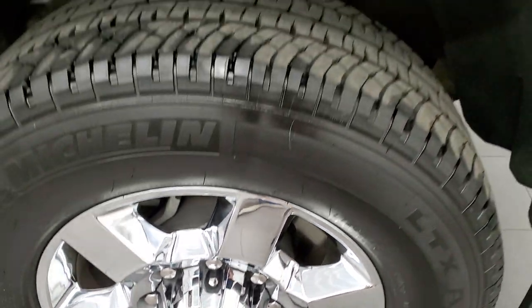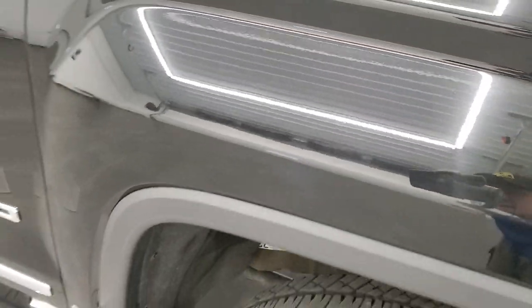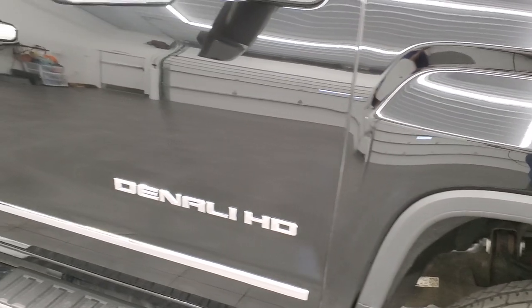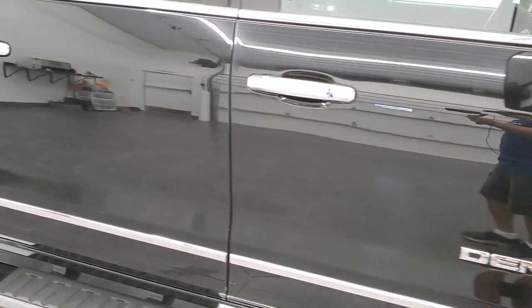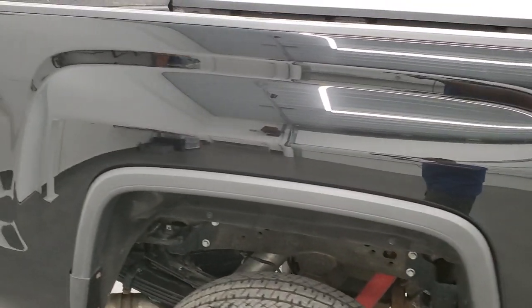The passenger side front fender is in excellent condition as well, and the passenger side rim has no scuffs or scrapes. They call this Ebony Twilight Metallic because it does have some metallic to it — looks really good especially in the sunlight, sparkles pretty good. As you go down this side of the truck, take note of how clean the body is, how reflective and mirror-like that paint is.